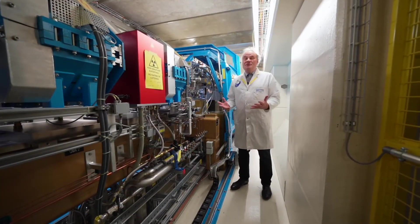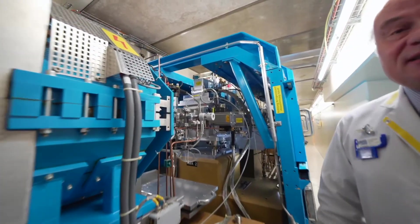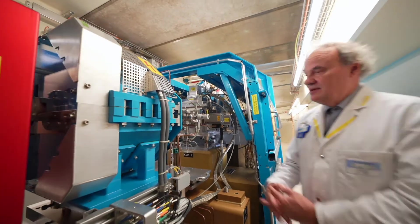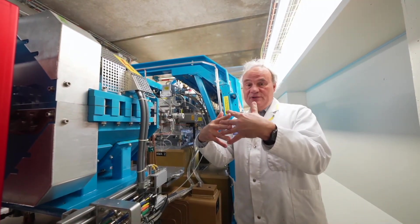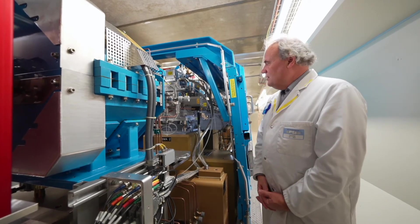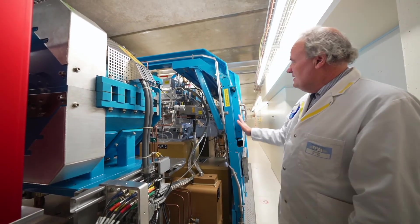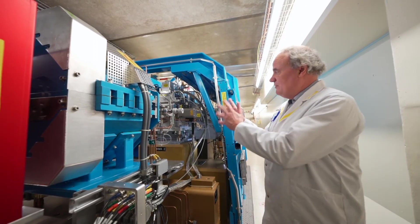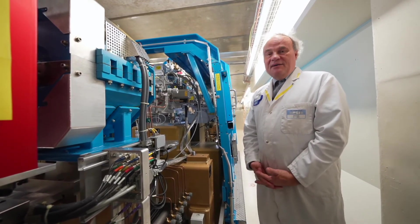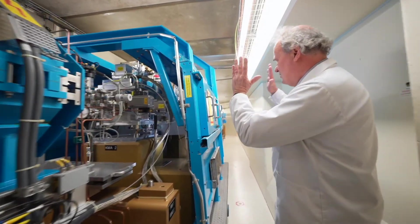Right here, a few meters outside of the cyclotron, we can see the degrader. The degrader adjusts the proton energy according to the clinical needs. Carbon wedges are driven into the beam line to reduce the proton speed so that they reach exactly the tumor inside the patient. Reducing the proton energy results in the degrader becoming quite activated, so we need the heavy lead shielding to protect us from radiation even with the accelerator switched off. After the degrader, the protons have exactly the right speed and we send the beam toward the treatment room.